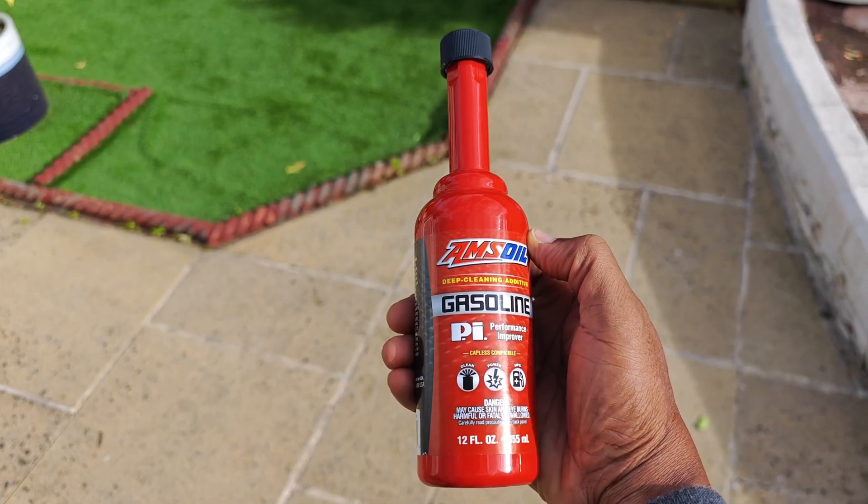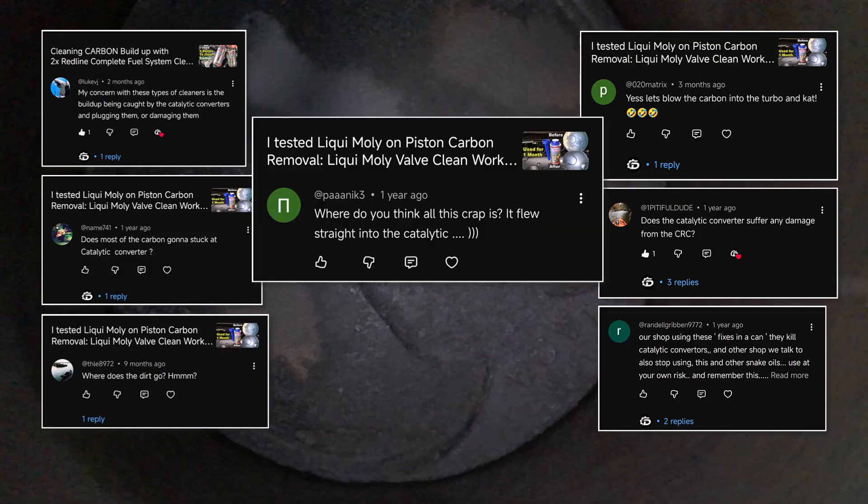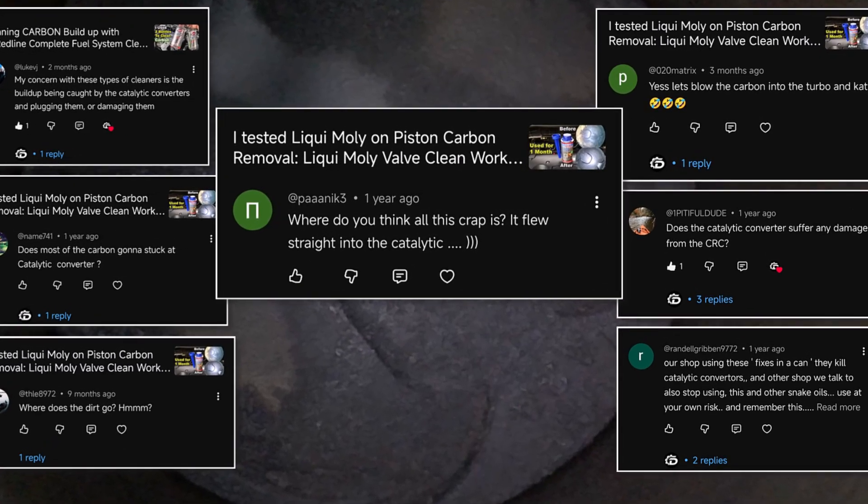Almost every time I do a video on using fuel additives to clean carbon, I always get a lot of comments suggesting that all that carbon is just going to go up and clog the catalytic converter, and I wouldn't blame anyone that has this concern.